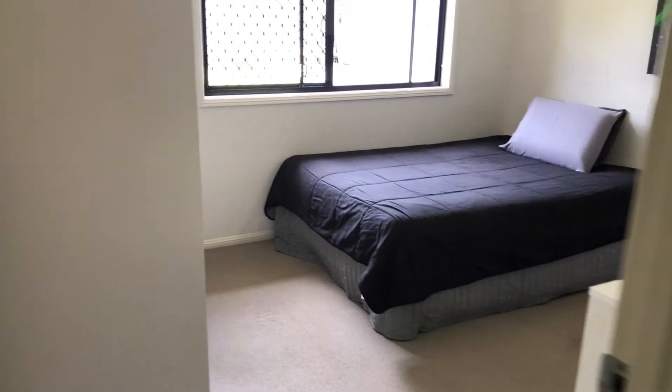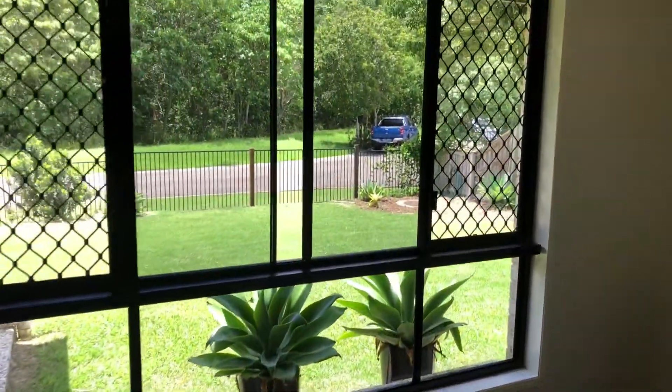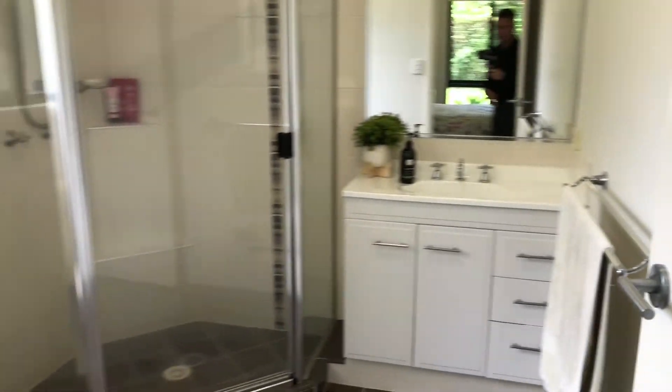Continuing on to the second bedroom and onto the main bedroom. The main bedroom has floor-to-ceiling windows that look over that beautiful bush backdrop, and of course we have the walk-in wardrobe and the ensuite.